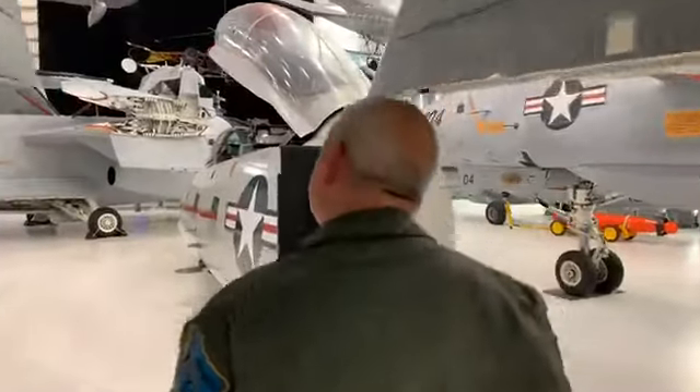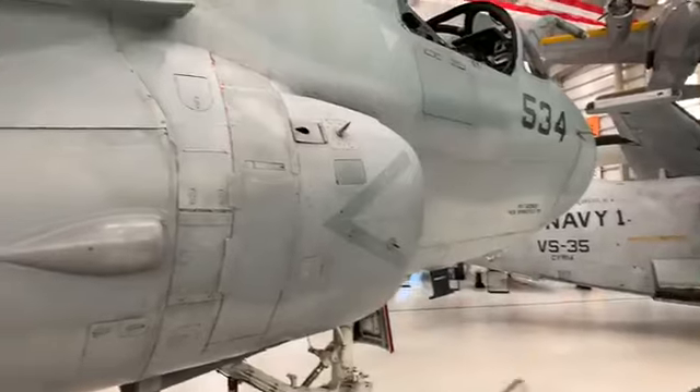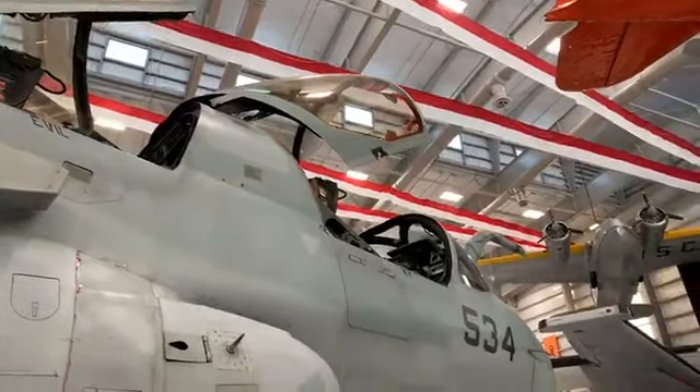A question: is it true there was gold in the canopy? The jamming pods are essentially television stations hanging off the airplane generating a lot of electromagnetic energy. To protect the crew, there was a film — a gold-plated lining — on the canopy that reflected those signals away. So yes, there was protection for the crew given the extensive electromagnetic radiation this airplane put out.